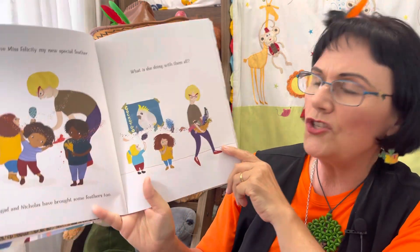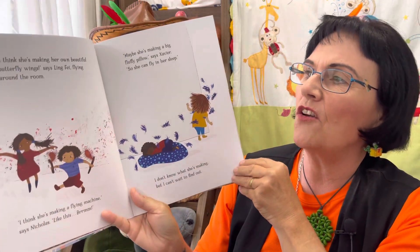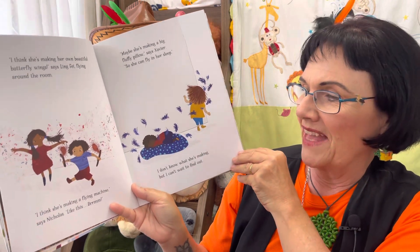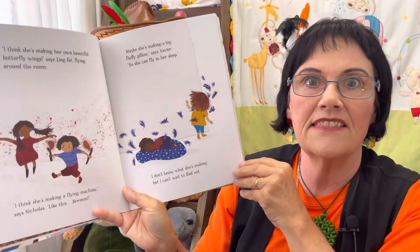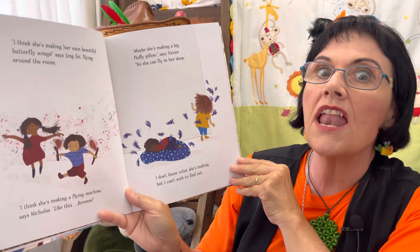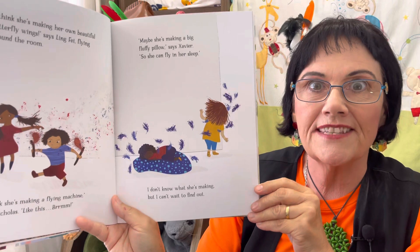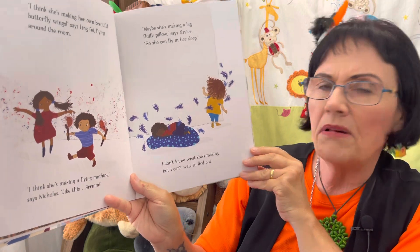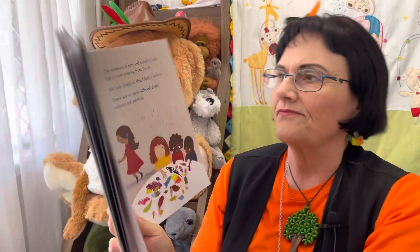What is she doing with them all? She's walking away with them! I think she's making her own beautiful butterfly wings, says Lingfei, flying around the room. I think she's making a flying machine, says Nicholas, like this. Maybe she's making a big fluffy pillow, says Xavier, so she can fly in her sleep. How exciting would that be! I don't know what she's making but I can't wait to find out.